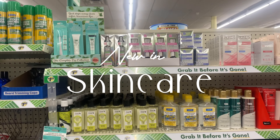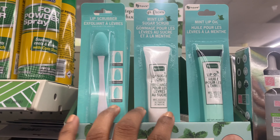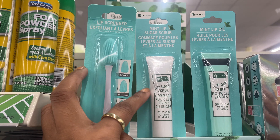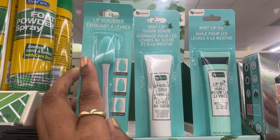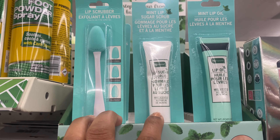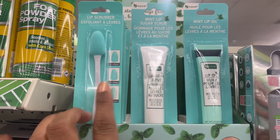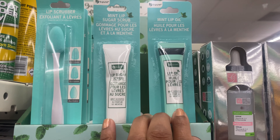They still have the mint lip sugar scrub with the matching scrubber. I did pick this up and I will say this is lovely — it has removed enough dead skin cells that my natural lip color is even brighter. If you're dealing with discolored lips, give this a try; it'll cost you two dollars and fifty cents plus tax. Oh, and I'm noticing they also have this mint lip oil! You can do the lip scrub first, then follow it up with the lip oil. We need to pick this up!